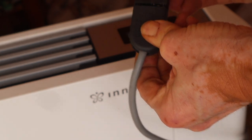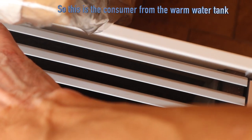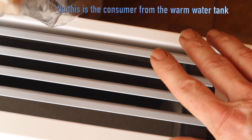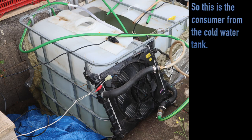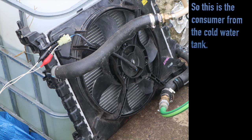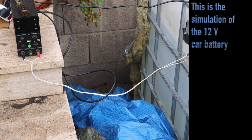And there it goes — yes, there is the air coming out. Let's connect the other side. It's time to get a little bit of water in.